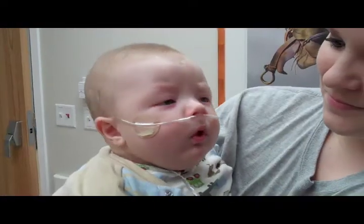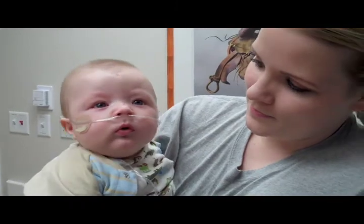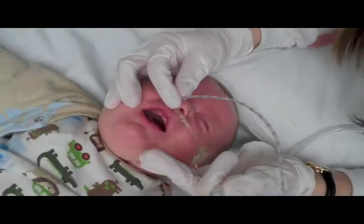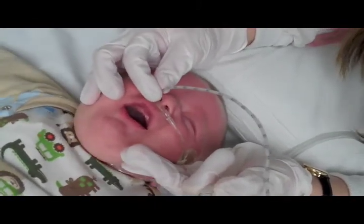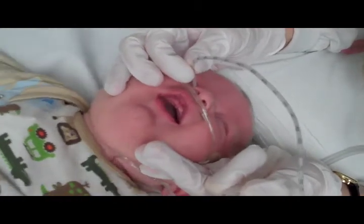If the oxygen saturation is low, this tells us that the infection has affected your child's lungs such that oxygen can't get to the vital organs like it should. We would then give oxygen, either through a nasal cannula or a face mask. We would also test the mucus — suctioning some mucus out of your child's nose and sending it to our laboratory to help diagnose what virus or other type of infection might be causing the problem.